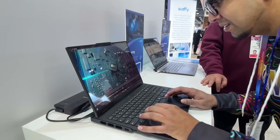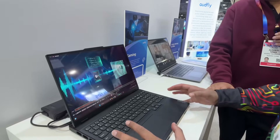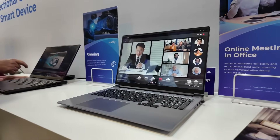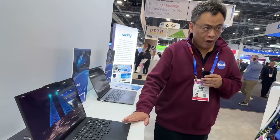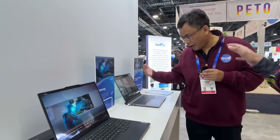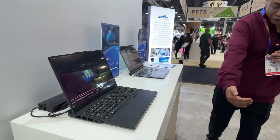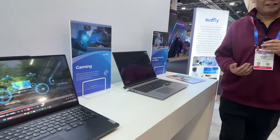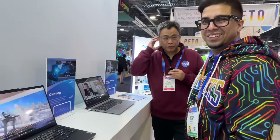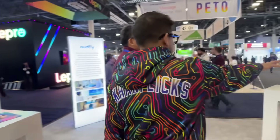They're integrating this into gaming laptops and office focus laptops. Right now we can see two laptops running in parallel — on your side, you can only hear the sound from this laptop, and if you move over, you hear only the other one. And even though they're so close to each other, there's totally no interference. You don't even need to kill the headset.